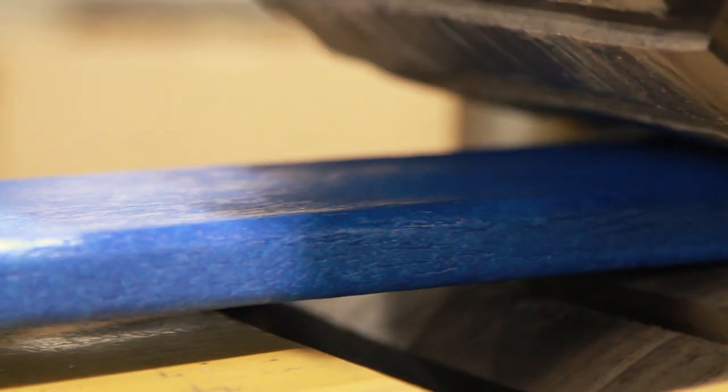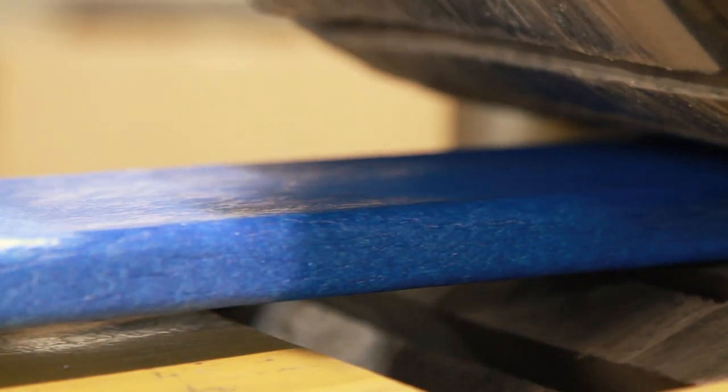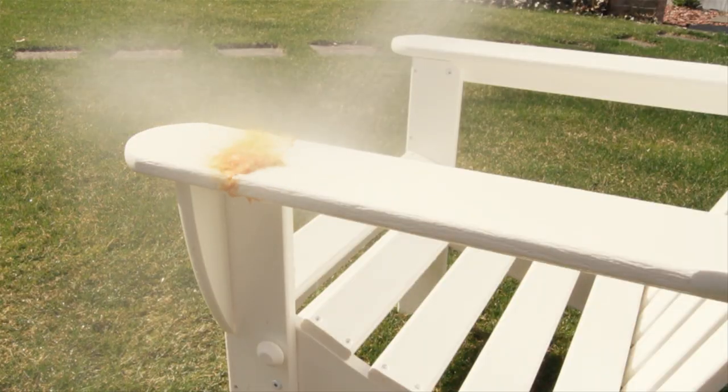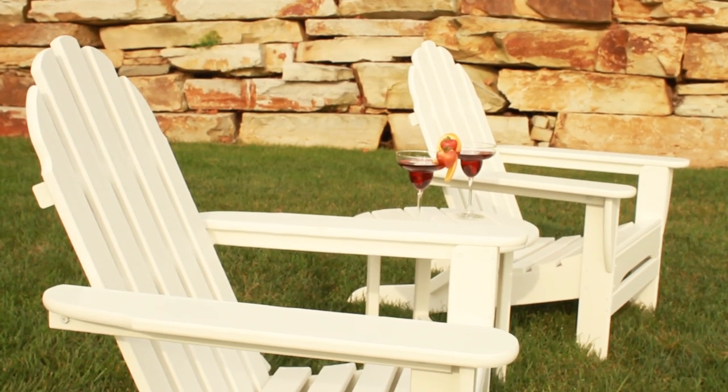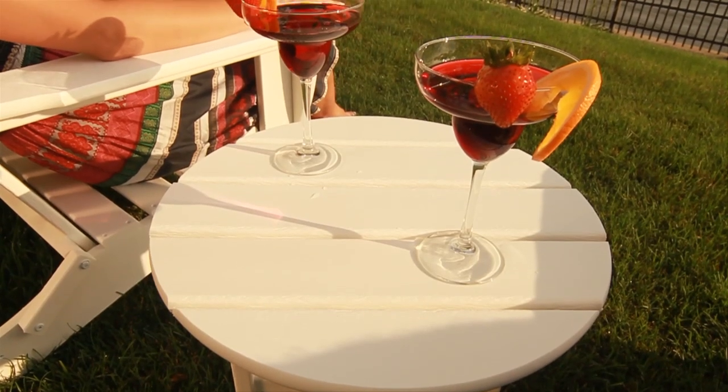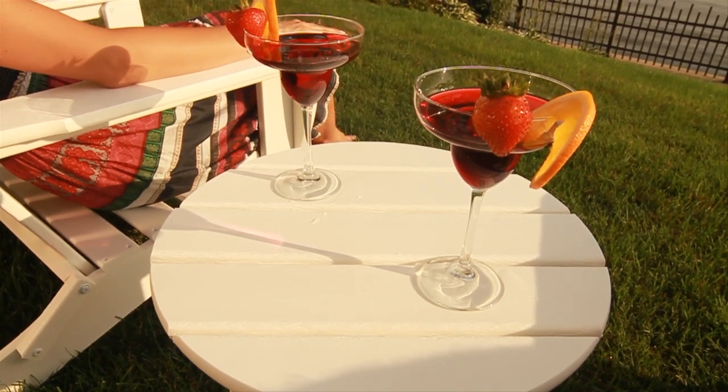Using these high performance materials allows Polywood to create a product able to repel water and substances such as ketchup, mustard, suntan lotion, salt spray, and other natural elements. Polywood furniture is heavy and built to last season after season.